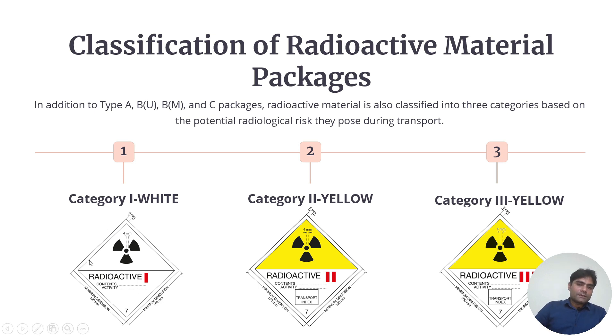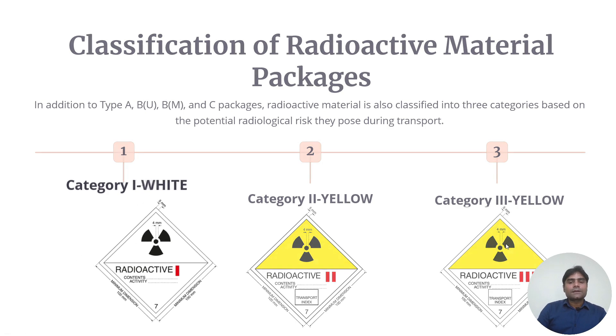Here we can see Category 1 White and Category 2 Yellow. The radiative symbol has got markings for 1, 2 and 3 — Category 1 White, Category 2 Yellow, and Category 3 Yellow. We will now see their characteristics.